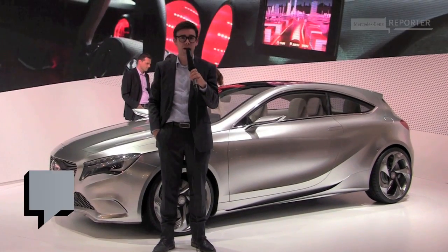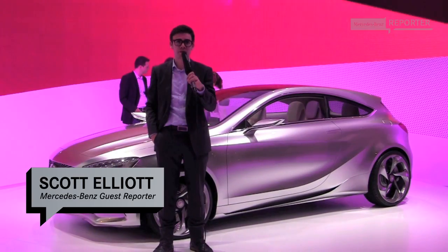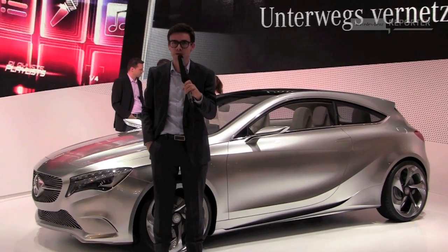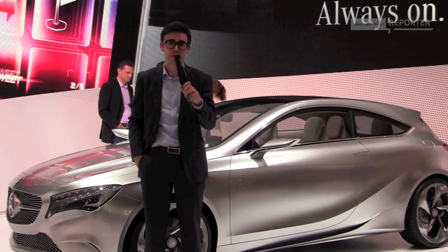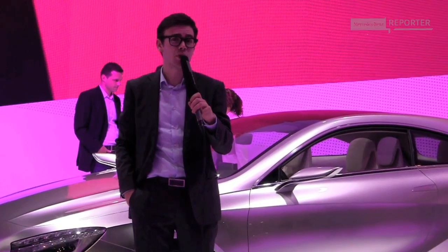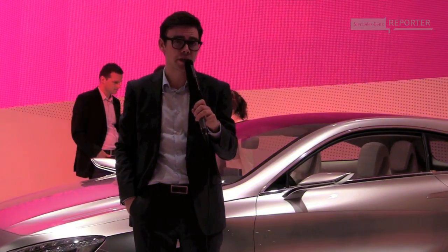Welcome to Frankfurt. I'm here at the IAA and right behind me is the Concept A-Class, a car I'm quite familiar with. It's even more impressive here in the showroom than when I met it a few months ago. But now I'm off to see the new B-Class, one of the most talked about cars at this year's IAA. So if you want to join me, let's check it out together.